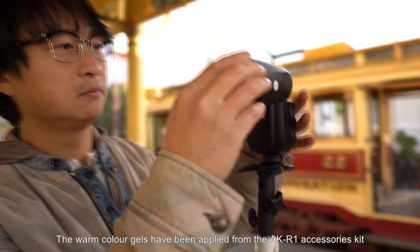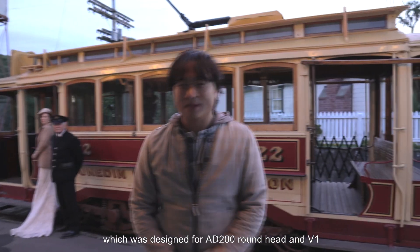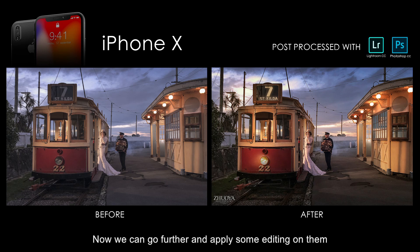The warm color gels have been applied from the AKR1 accessory kit, which was designed for AD200 round heads and V1. Because everything is magnetic, applying them is very easy. Here are the photos straight out of the cameras. You can see they are quite close to what we want already, and now we can go further and apply some editing on them.